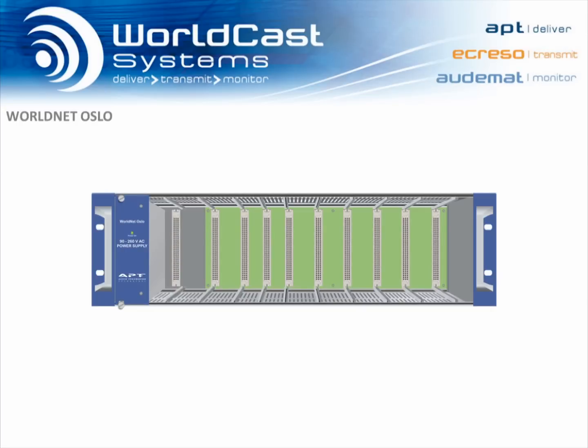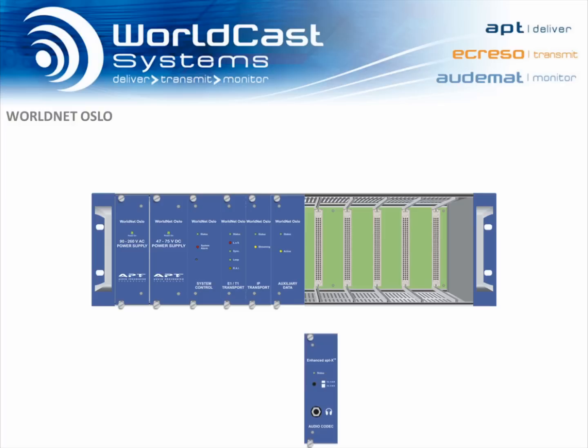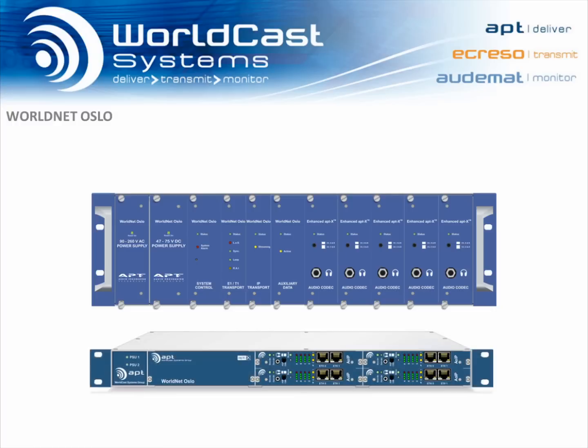You may already be familiar with the 3U WorldNet Oslo, used by many major public and private broadcasters worldwide, and the features that have made it so popular: optional redundant power supplies, DSP-based modular architecture, hot-swappable modules, and support for the enhanced AptX algorithm. This new unit delivers all that power,